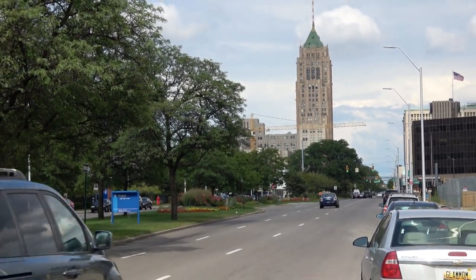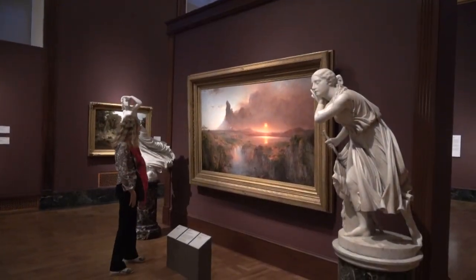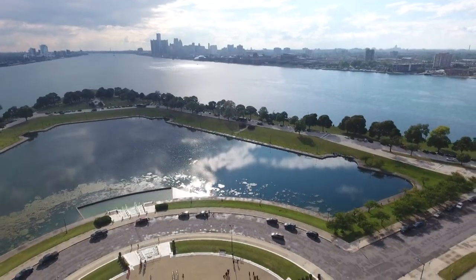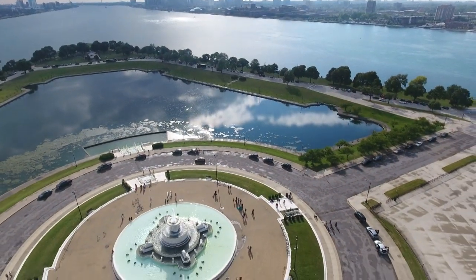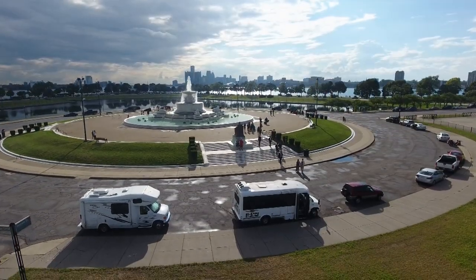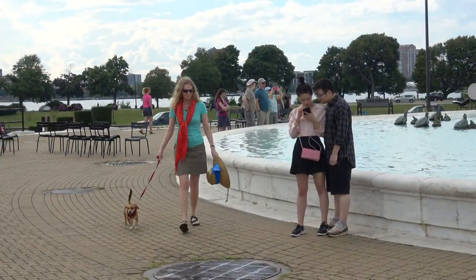Detroit is the largest city in Michigan. We'll head downtown to the Detroit Institute of Arts and explore the art museum, swing by Motown, and visit Belle Isle with its great city view and spectacular fountain — the subject for Roger's next painting. We found an easy place to park and really enjoyed walking around this popular spot on a lovely summer afternoon.